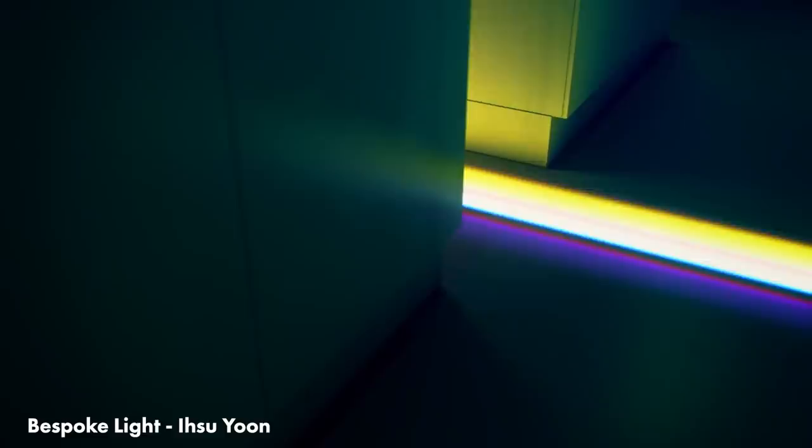Let's start with some of the awesome animation I missed from the last video. Bespoke Like by Ishi Yoon — in the description they describe this as a light test for one of their commercial projects, and it is just the most captivating use of colours that I've seen in a long time. This is just hypnotising. I love this.